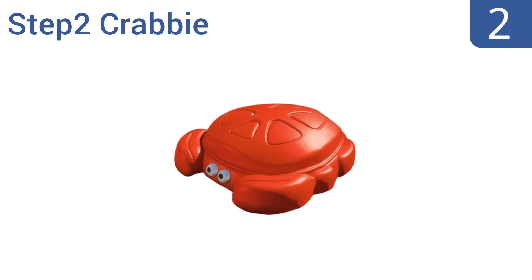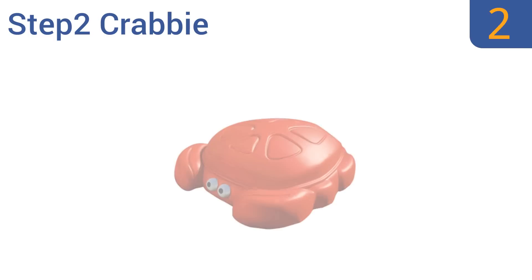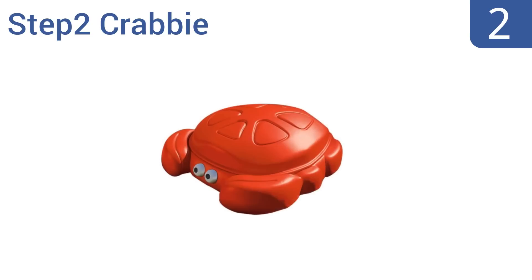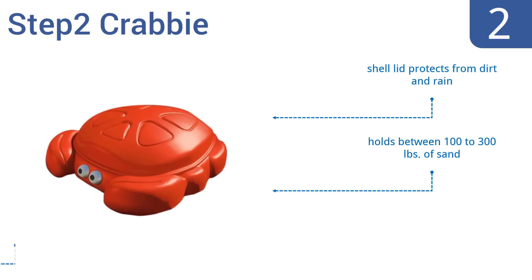At number 2, the Step 2 Krabby is a charming option that's ideal for parents who don't have a large backyard. It's small enough to be used on a patio, has a fun cartoon shape that kids love, and the claws double as seats for multi-kid play. The shell lid protects it from dirt and rain, and it holds between 100 to 300 pounds of sand. No assembly is required.